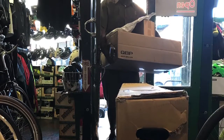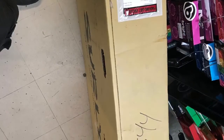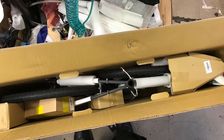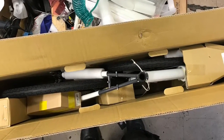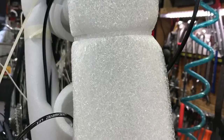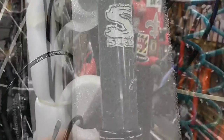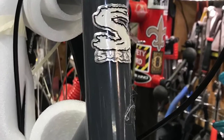Photos courtesy of Tim from Bicycle Michaels. They just finished putting together my 2018 Surly Disc Trucker — this is the bike I plan to do a whole lot of touring across North America.